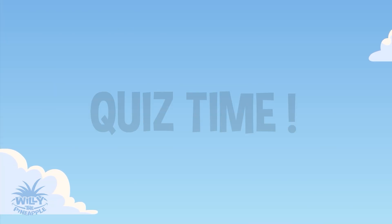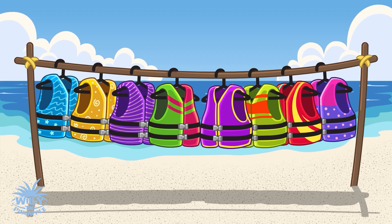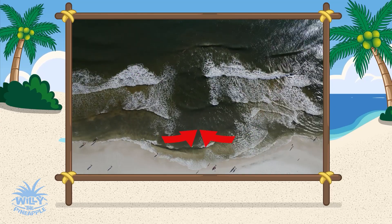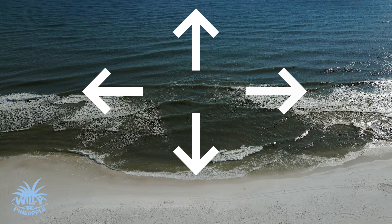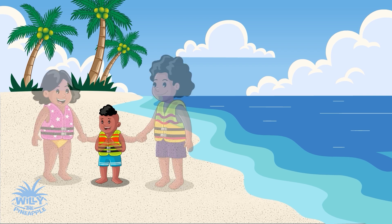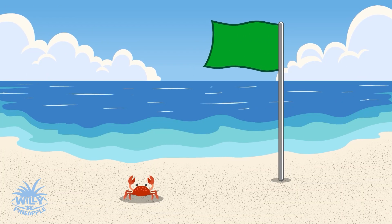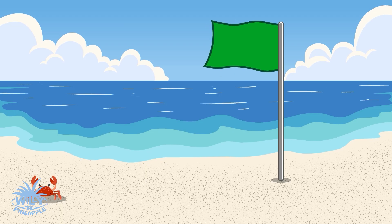Quiz time! Which color life vest would you choose? Great choice! What are some signs that there is a rip current? Right! Churning water, debris, different color, or no breaking waves. Which direction should you swim if you get caught in a rip current? That's right! Parallel to the shore. And once you're out of the current, swim back to shore at an angle. Why is it important to stay close to your parents at the beach? So they can keep you safe and help if needed. Can rip currents still form even when the flags say it's safe? Yes! Always stay alert. Rip currents can form anytime, anywhere.